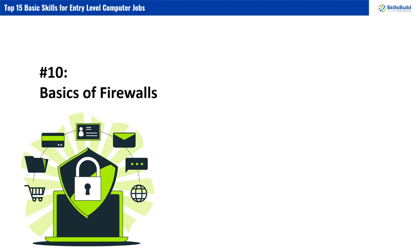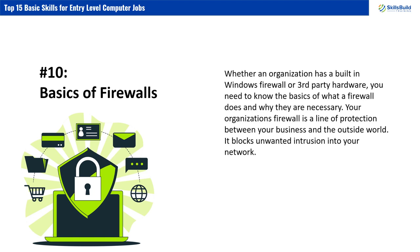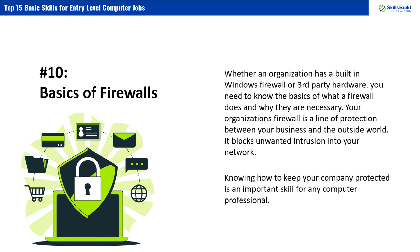Number 10: Basics of Firewalls. Whether an organization has a built-in Windows firewall or third-party hardware, you need to know the basics of what a firewall does and why they are necessary. Your organization's firewall is a line of protection between your business and the outside world — it blocks unwanted intrusion into your network. Knowing how to keep your company protected is an important skill for any computer professional.